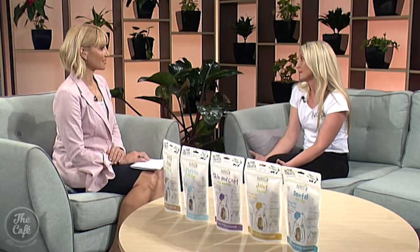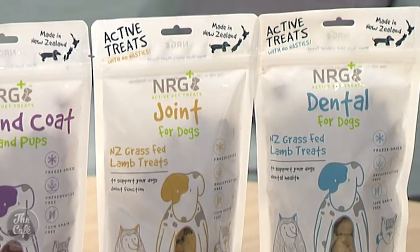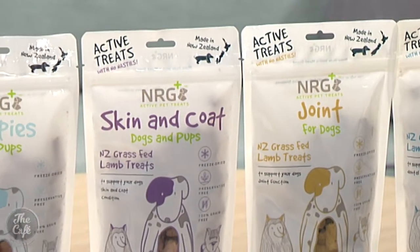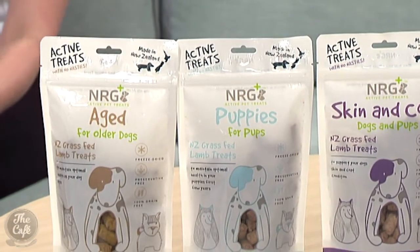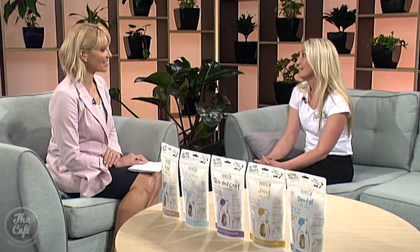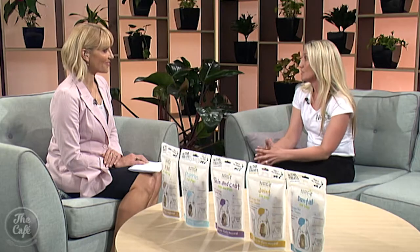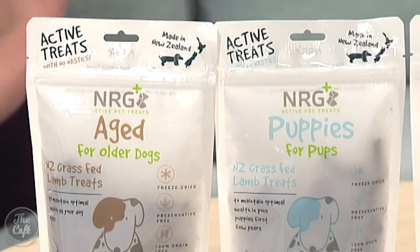So what's been the response to your new active treat range for dogs? We've had a really good response to it. I think people like that it's grain free, that it doesn't have any fillers or binders. It's also lamb based, which is quite a hypoallergenic meat, which is really good if your dog has any allergies and maybe isn't able to tolerate beef or chicken. There's also five different varieties which have each been individually formulated, so there's definitely a treat variety that can fit your dog.